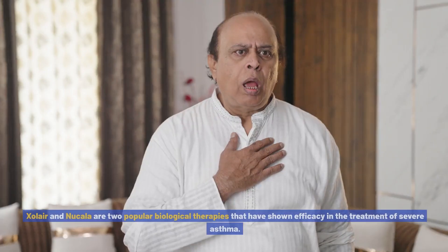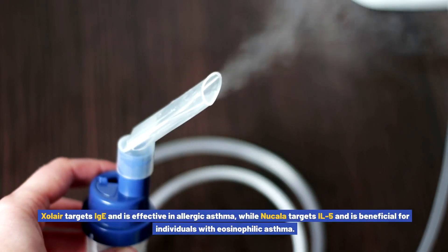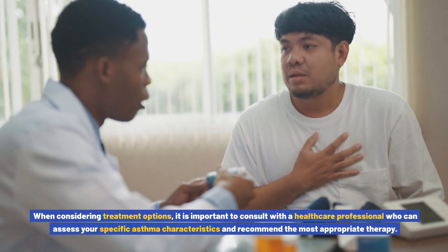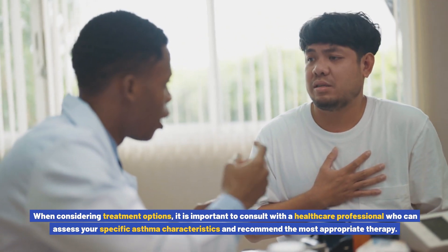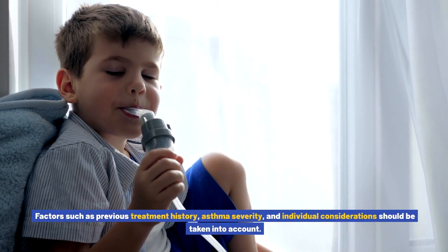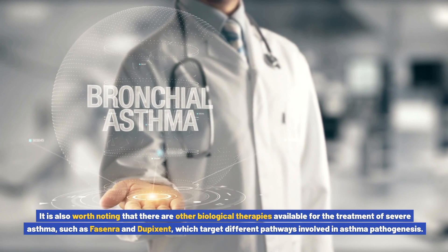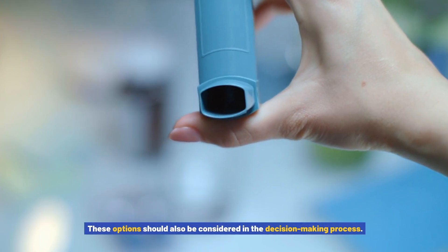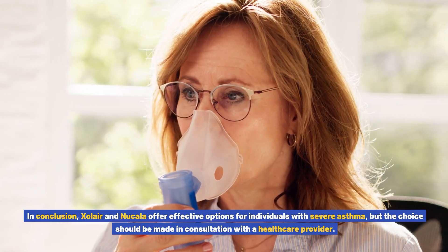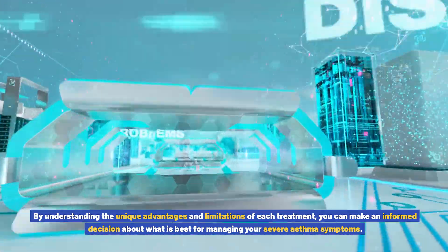In conclusion, Xolair and Nucala are two popular biological therapies that have shown efficacy in the treatment of severe asthma. Xolair targets IgE and is effective in allergic asthma, while Nucala targets IL-5 and is beneficial for eosinophilic asthma. Other options such as Fasenra and Dupixent should also be considered. The choice should be made in consultation with a healthcare provider, taking into account previous treatment history, asthma severity, and individual considerations, in order to make an informed decision about managing severe asthma symptoms.